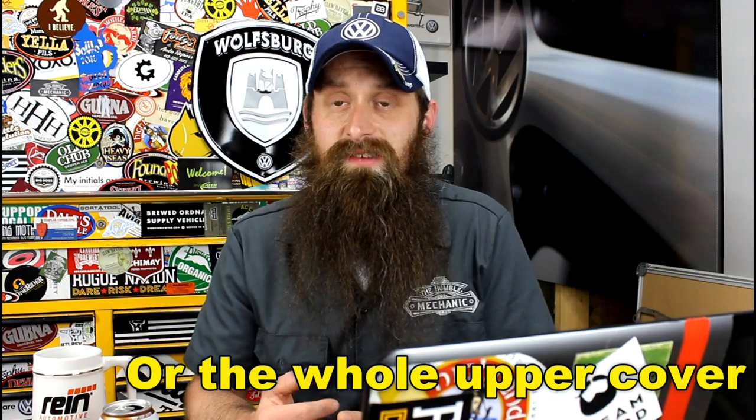Upper timing chain cover leaks aren't terribly uncommon either. So if I were going to be doing this job, I would want to replace all the timing covers on the front side of the engine. I don't really remember what the labor or the parts cost is off the top of my head, but again, it's going to be cheaper than $7,000. So Scott, here's what I would do: call your local dealership and ask them how much they charge to replace that timing chain tensioner, including the lower cover and upper cover gaskets. You'll probably need some odds and ends bolts, oil, and sealant as well to do the job. Then gauge it from there.